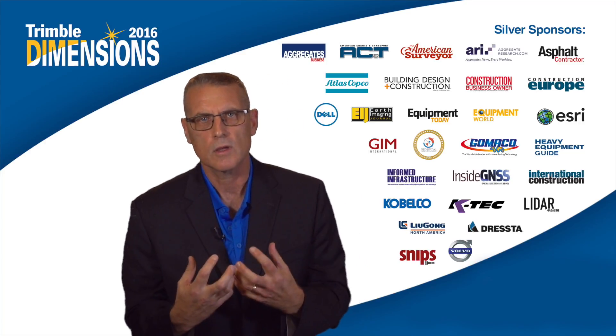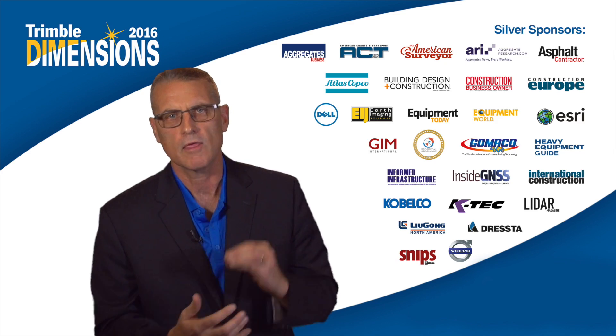Together we are going to transform the way the world works. Thank you very much.